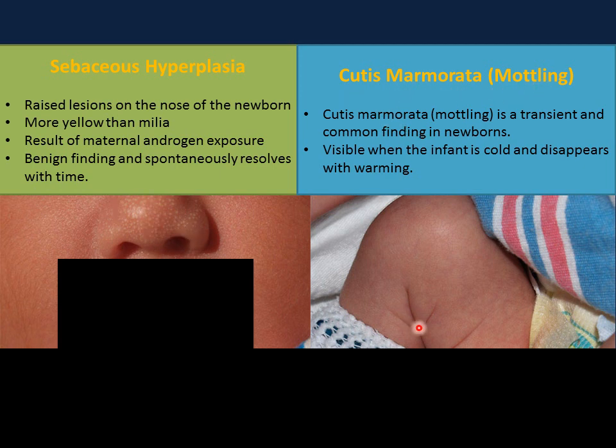Cutis marmorata or mottling of the skin shows different color patterns and is commonly seen in infants when cold, disappearing when the infant is warmed.